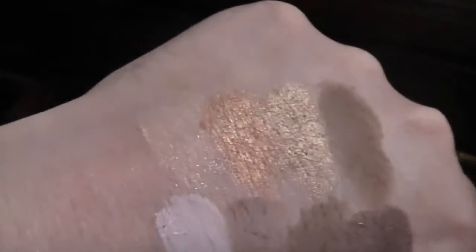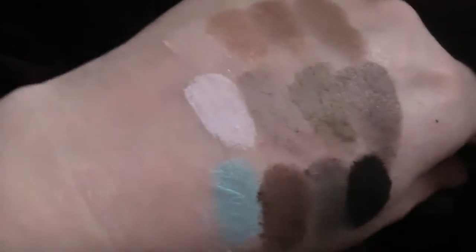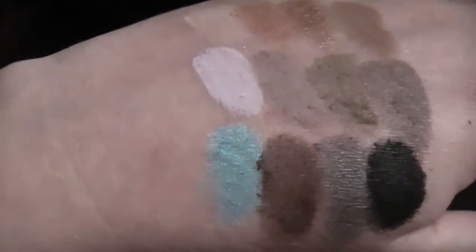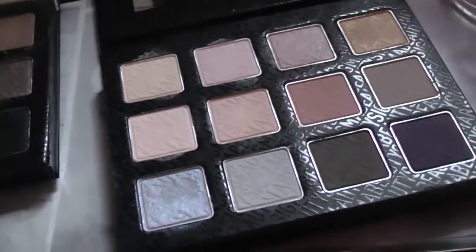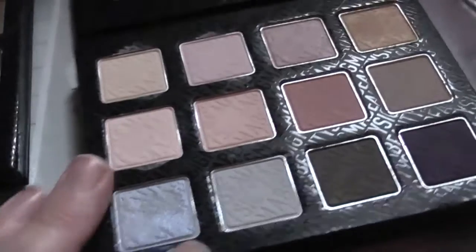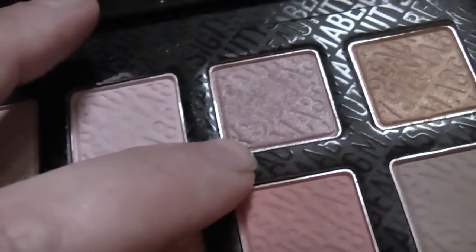Those are the swatches for the palette — I think it's absolutely stunning and I'm really glad I got it. I do have my eye on the other two Sigma palettes and I've been looking at swatches, so if I do get them I will certainly haul them for you. I'm super impressed with these shadows. I did a look with this palette yesterday but one of the files was corrupted so I lost a good portion of that tutorial and unfortunately can't share it. I used quite a few colors from it and I absolutely loved them.